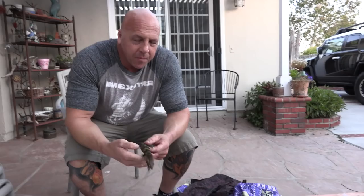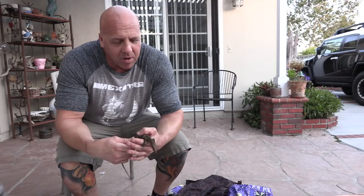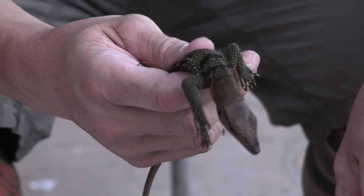We also got some Varanus spinelosis — spiny neck monitors — and those are just beautiful, so cool. We'll get them soaked and on some heat. I'm very happy with what I see — pretty stuff.